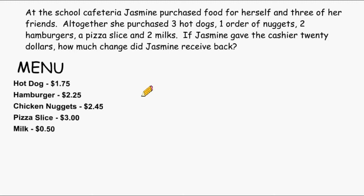At the school cafeteria, Jasmine purchased food for herself and three of her friends. Altogether she purchased three hot dogs, one order of nuggets, two hamburgers, a pizza slice, and two milks. If Jasmine gave the cashier $20, how much change did Jasmine receive back? First we have to figure out how much the food cost altogether, and then take that total and subtract it from the amount of money that Jasmine gave the cashier to see how much change she would get back.